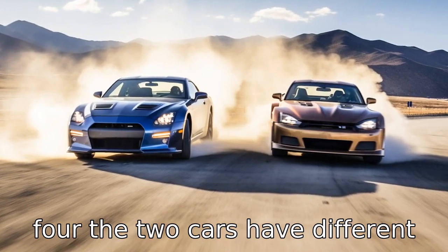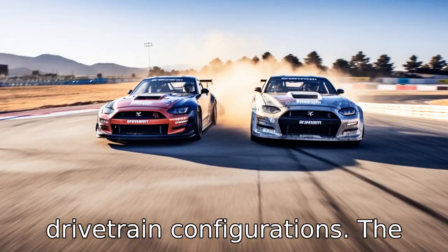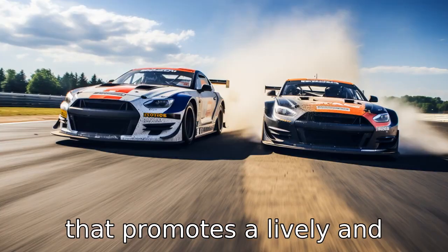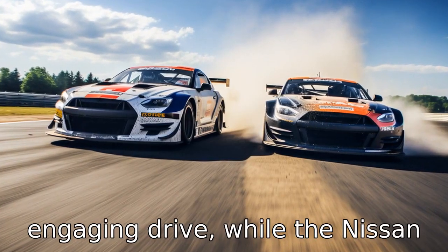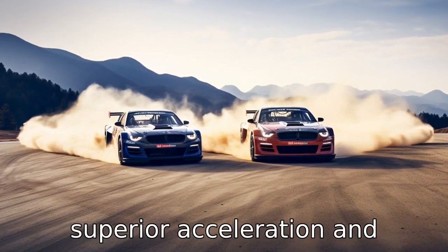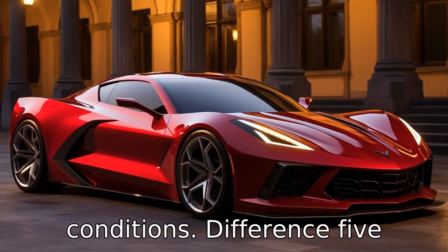Difference 4: The two cars have different drivetrain configurations. The Chevrolet Corvette maintains the classic rear-wheel drive setup that promotes a lively and engaging drive, while the Nissan GT-R features an advanced all-wheel drive system that offers superior acceleration and exceptional grip on all road conditions.